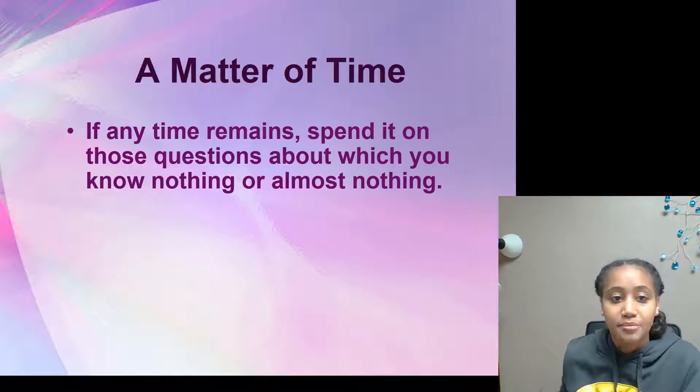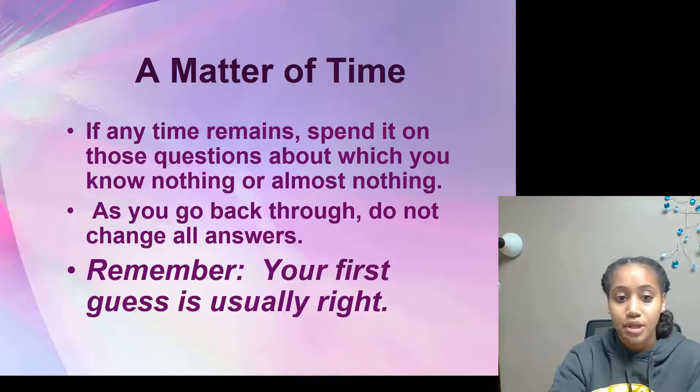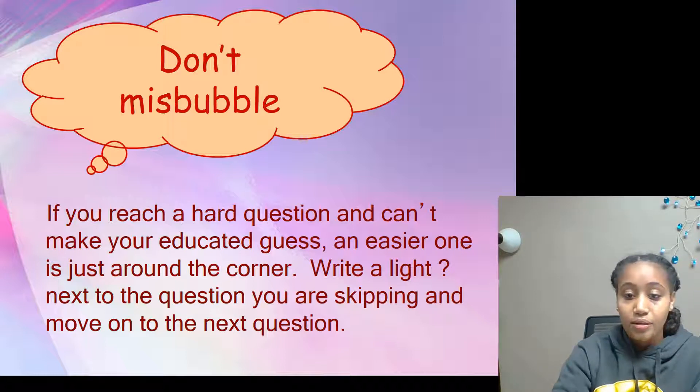A matter of time: if any time remains, spend it on questions about which you know nothing or almost nothing. As you go back through, do not change all your answers — remember, your first guess is usually right. If you reach a hard question and can't make an educated guess, write a light question mark next to it and move on to the next question.